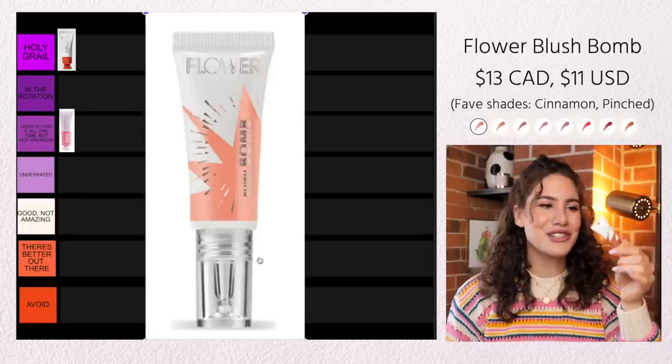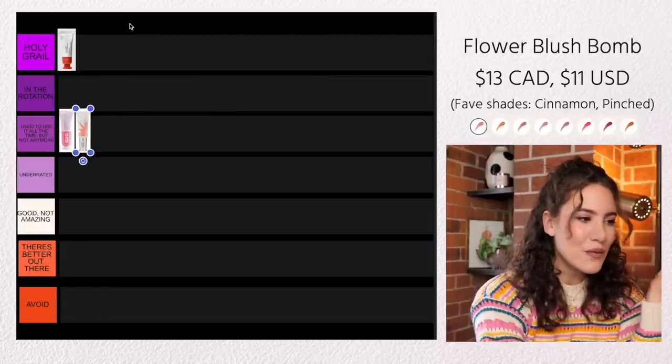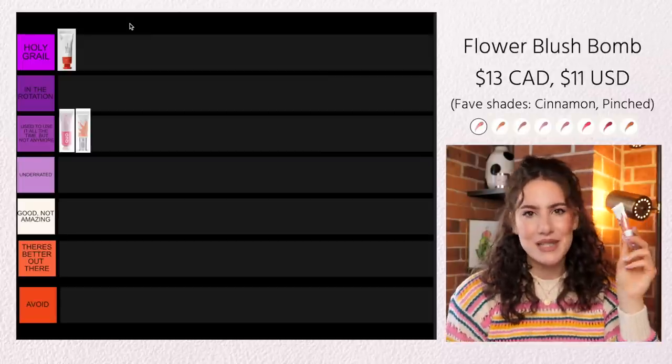Another drugstore liquidy creamy blush in a tube is the Flower Beauty Blush Bomb. This stuff is also so good, but it's a very different formula compared to the Cloud Paint. This does have a little bit more of a serum-like formula, so I find it blends really, really easily on the cheeks. In my opinion this is one of the best cream and liquid blushes from the drugstore. This particular shade called Cinnamon is one of my favorite shades — if you're looking for something more neutral that will go with a lot of different looks, this is stunning. It adds so much warmth to the face without adding too much color. So with all of that raving, I'm going to put this in Used to Use It All the Time But Not So Much Anymore.